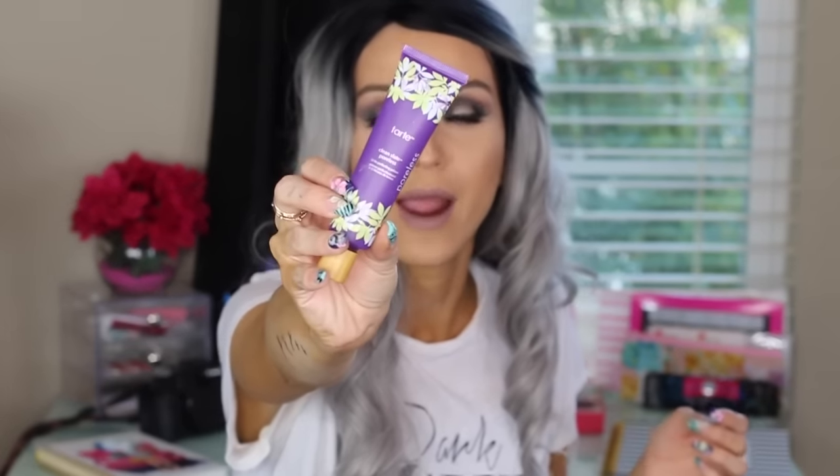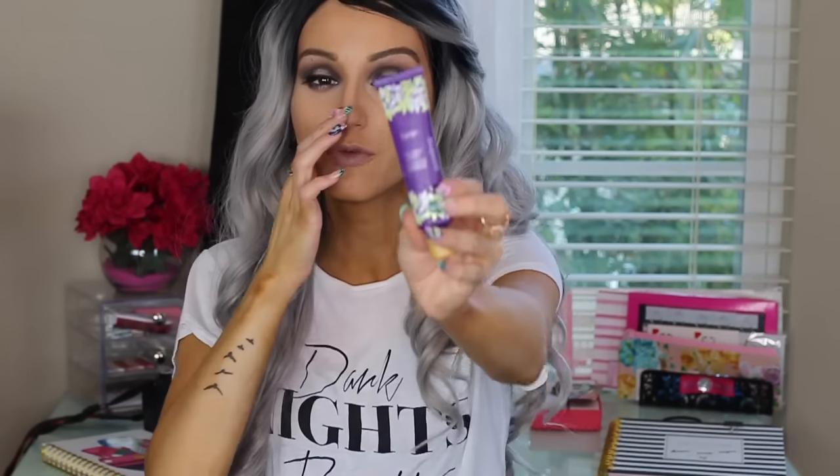The other thing I have here is the Tarte Clean Slate Poreless Primer. Oh my god, I'm obsessing over this primer. It leaves my face such a smooth canvas for my foundation application. Anything that's going to help me minimize, blur, and erase my pores when I'm applying makeup, I'm going to try. I'm loving that Tarte one.